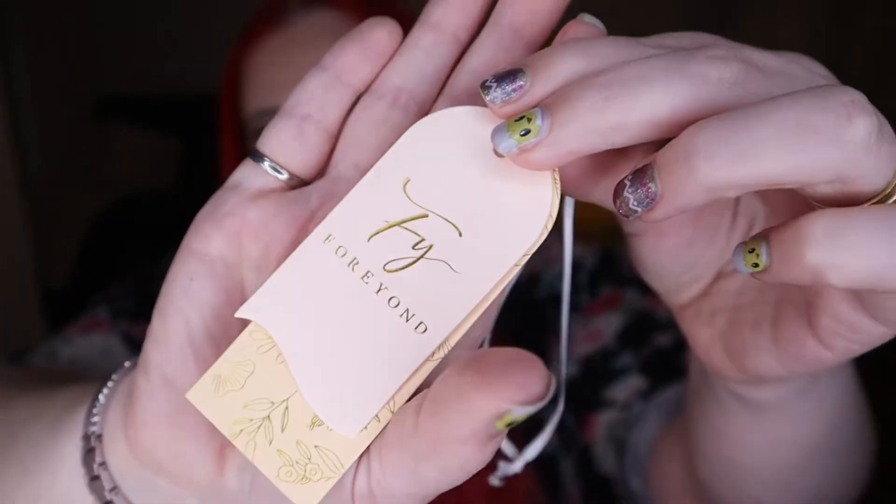The four items that I received were all t-shirts. They came really cutely packaged and I saved the little tags because I thought they were really adorable. This is what the tags look like — the brand is called 4Yond. It is a plus size company. For this company I ordered a 3XL and I got two different style shirts in two different colours for each style.